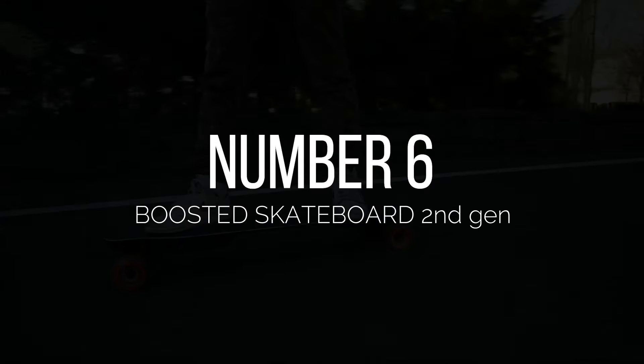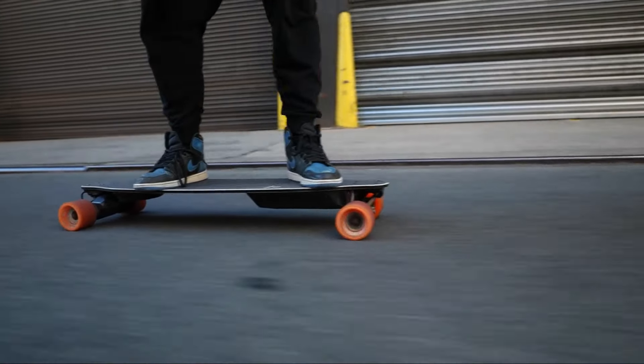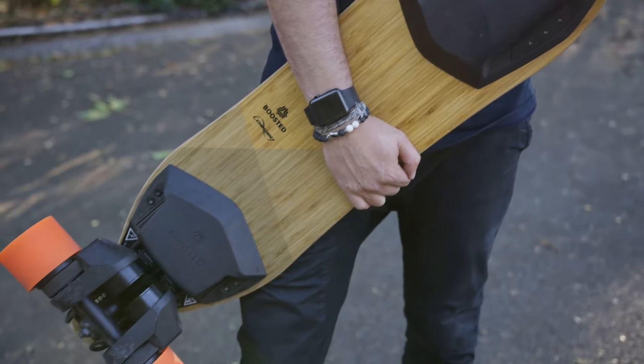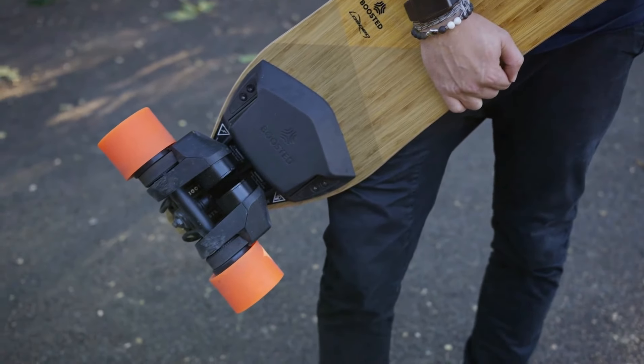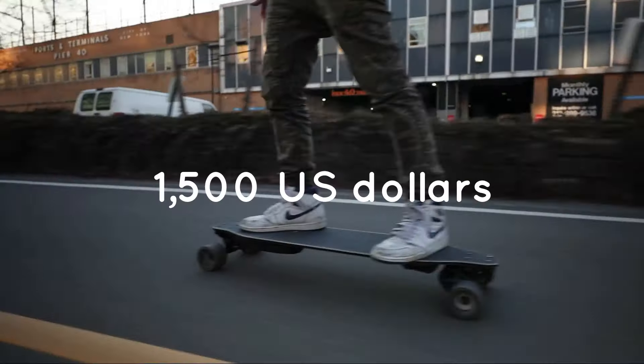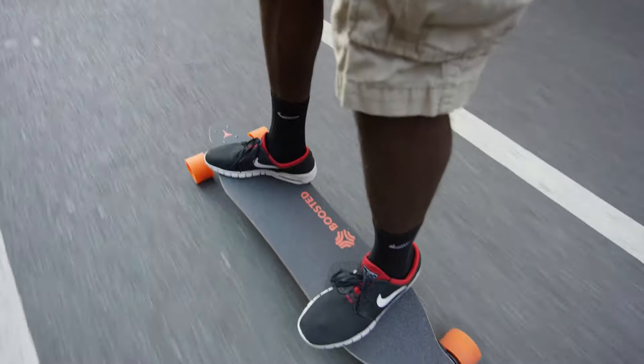Number 6: Boosted Skateboard. Boosted, one of the giants and popular electric skateboard manufacturer brands, launched its second gen Boosted Skateboard. The black and wooden color skateboard has a design that gives a futuristic look. With a premium price tag of $1,500 USD, the Boosted second gen skateboard offers a premium experience.